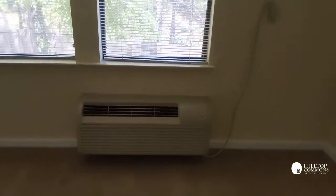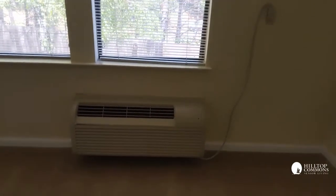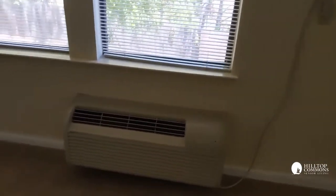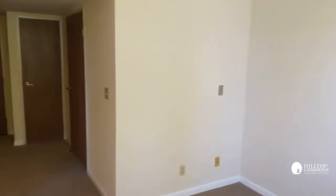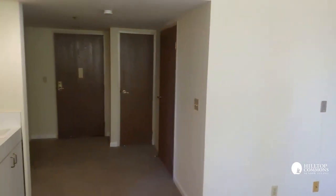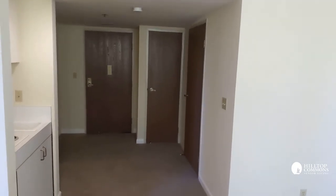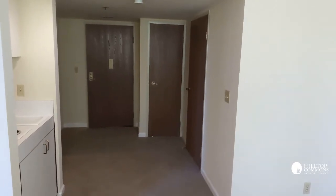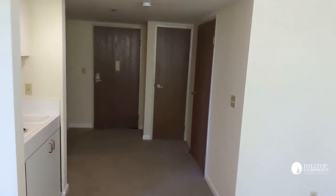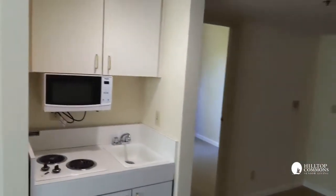Every apartment has its own heating and air conditioning system, so the resident can keep it as warm or as cool as they wish. Turning around and looking back towards the front door, there's another emergency pull cord on the wall. The first door on the right is the bathroom, the second door is a utility closet, and the third door on the left is the front door. Every front door has a peephole and doorbell.